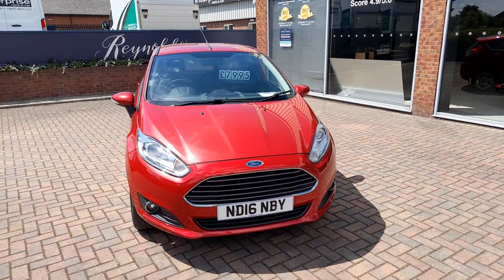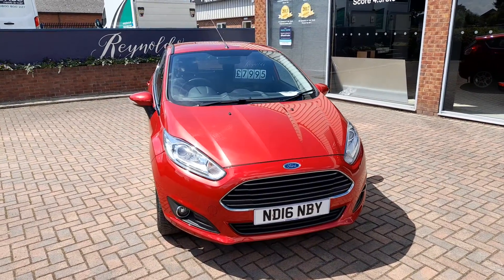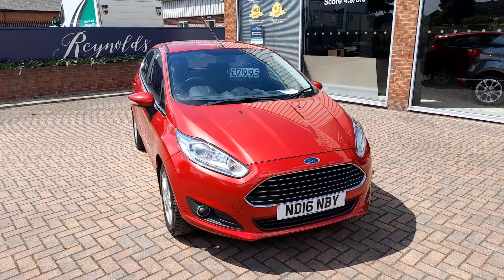Good afternoon, welcome to Reynolds. Here we have a 2016 Ford Fiesta 1.0 EcoBoost. This is the Zetec model.